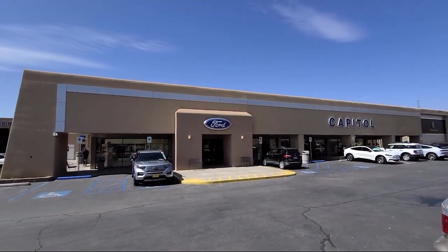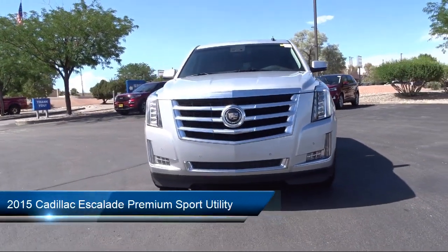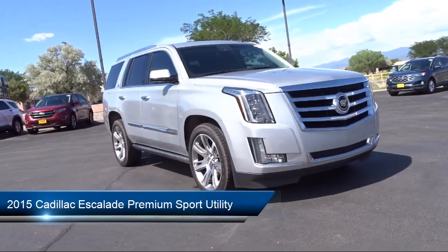Welcome to Capital Ford Lincoln, and here's a look at one of our great vehicles for sale. It comes equipped with navigation, side blind zone alert, and auto high beam headlamp control.